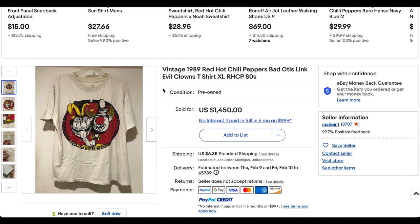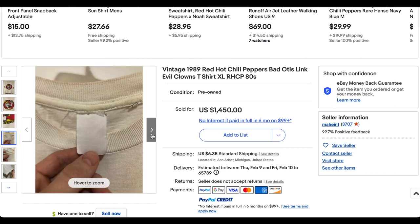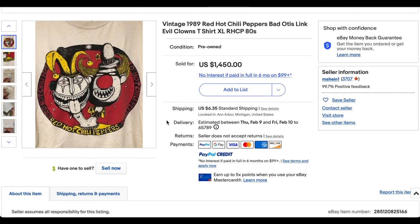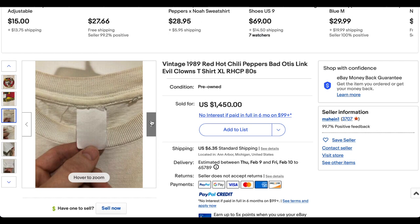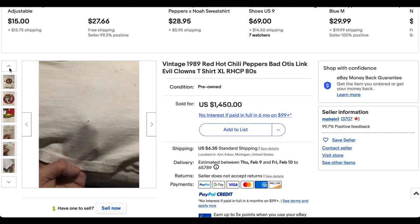Then we have this 1989 Red Hot Chili Peppers Bad Otis Link Evil Clowns t-shirt. I've only seen this a few times, so I imagine it's somewhat rare — and obviously it's selling for a lot of money, so it most likely is. It's definitely not one you see that often, and it's one of the early Chili Peppers t-shirts. This has never been on the list before — first time we've seen it sell this year. It is white, so you're going to have some yellowing or discoloration, which you can see around the collar. It is single stitch, as you'd hope and expect, and there is some damage, but that's really not going to make a huge difference on a piece this hard to come by.